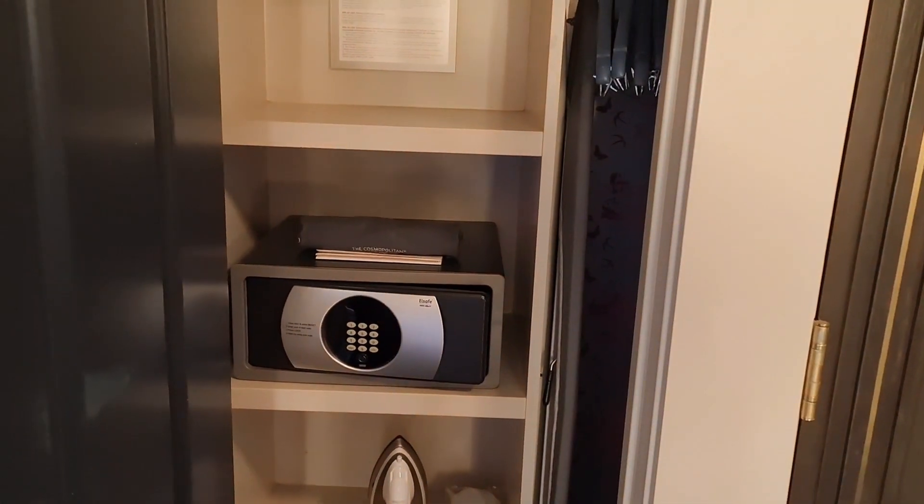Decent closet space. This is very similar to the other room type.